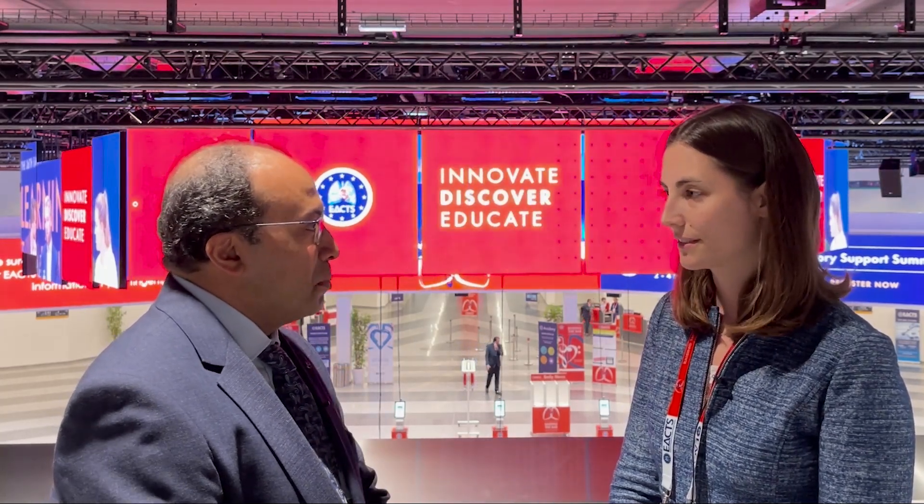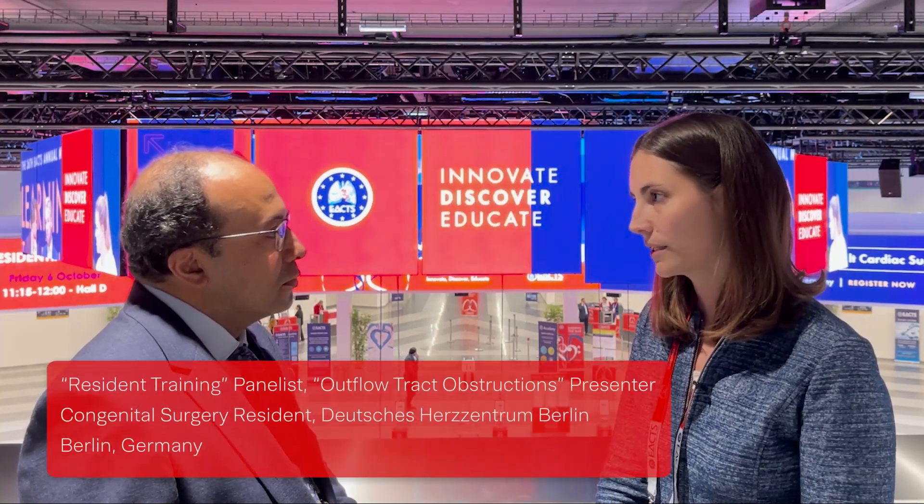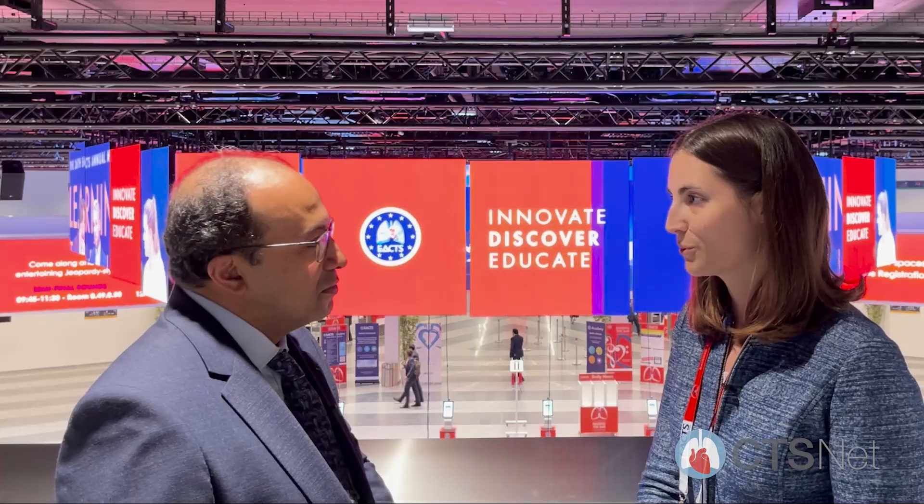Congratulations on your talk. You're also a panelist in one of the sessions about resident training. Tell us about your training in Germany. I actually studied in Austria, did medical school there, then my first surgical experience in Austria in adult cardiac surgery — which is usually the way you start, going through adults first — and then I did two years of research at Boston Children's Hospital.